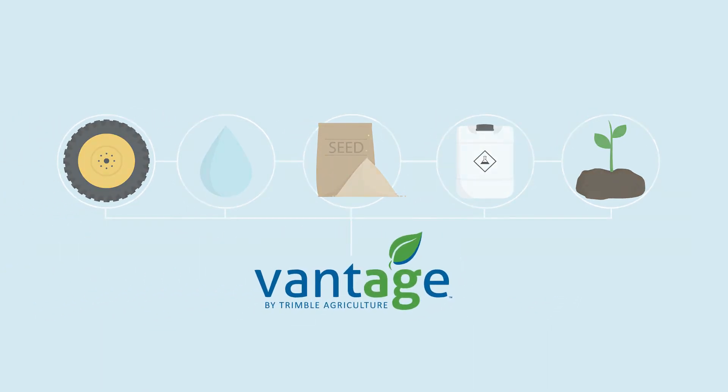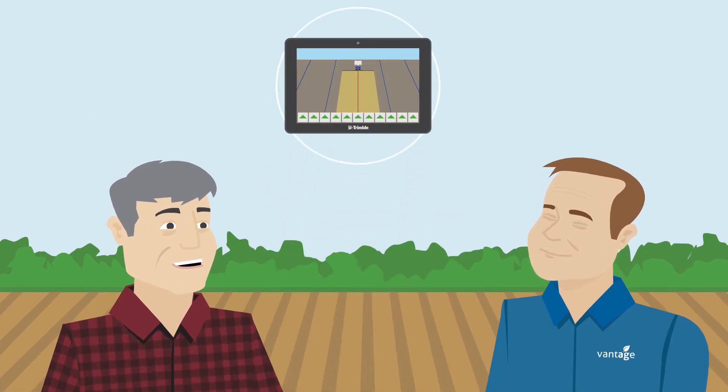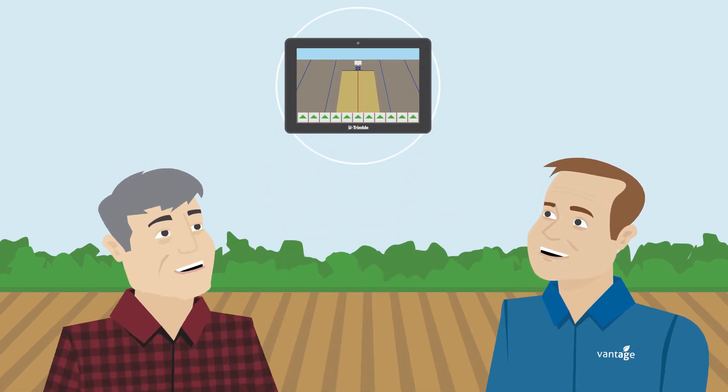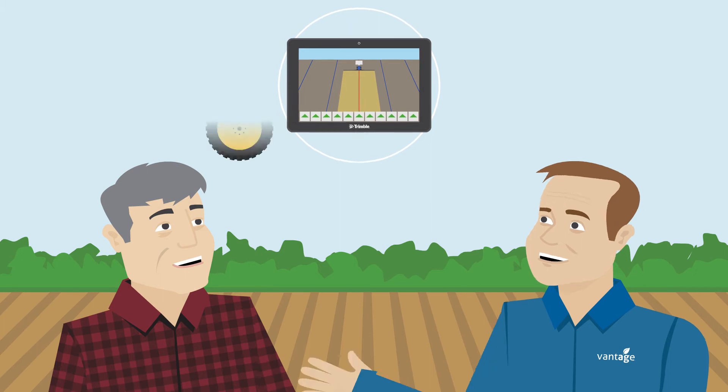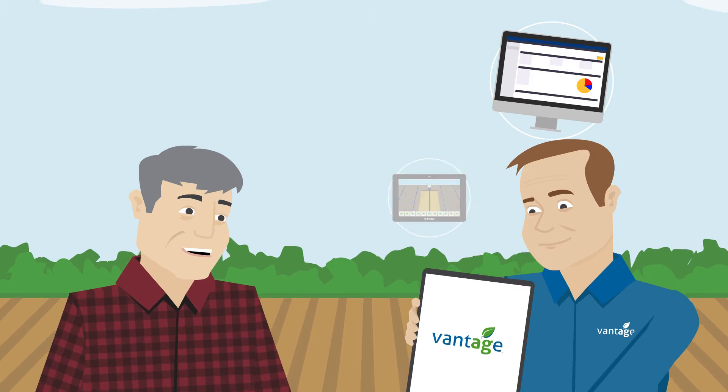With Vantage by Trimble. Vantage experts work alongside a farmer as a trusted technology advisor for precision ag consultation, regardless of equipment brand, bringing together precision ag hardware,